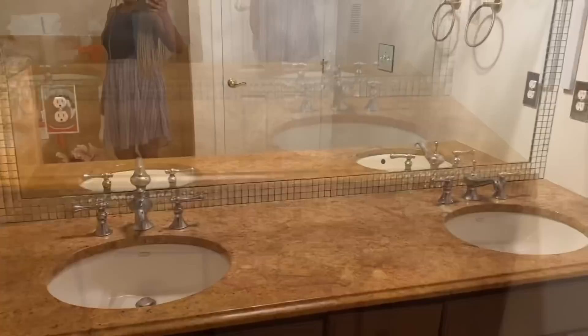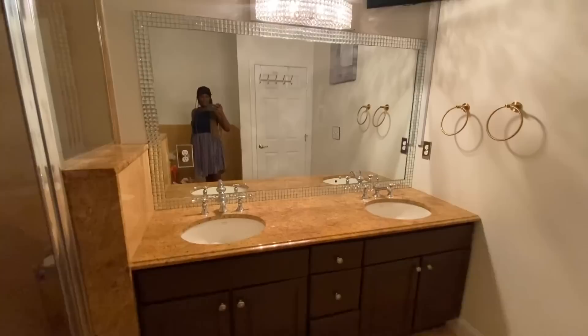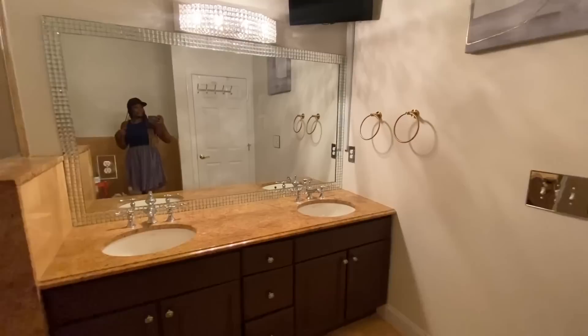Hey Glam Squad, what's up! This is your girl Dalu. I hope you and your family are doing fantastic. In today's video I am going to give you a tour of my master bathroom, but before I do that we have to give it some love.